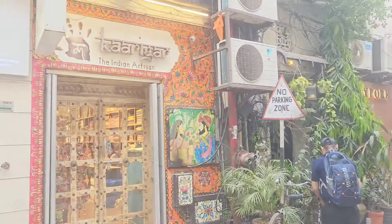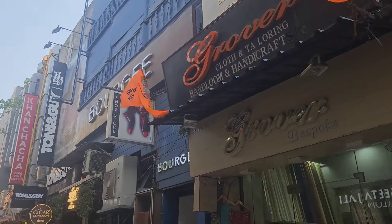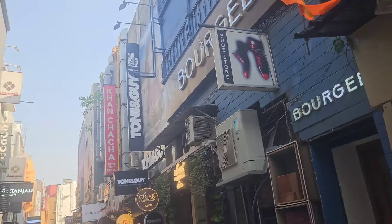Passing through the small streets of Khan Market, I am just mesmerized by seeing these showrooms — the aesthetic of each showroom is amazing. Here you can also find Avida, Nykaa, Tony & Guy, and Gitanjali Salon.